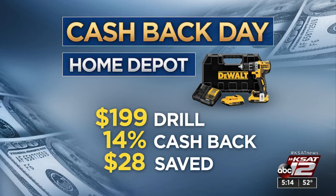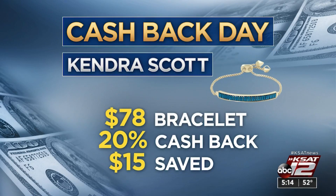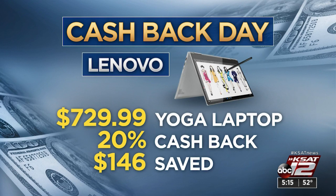Say you buy this DeWalt drill at Home Depot — it's $199, and you get 14% cash back. That's $28. Or maybe this sparkly bracelet from Kendra Scott — it's $78, and 20% cash back is more than $15 saved. And at Lenovo, on this $730 laptop,